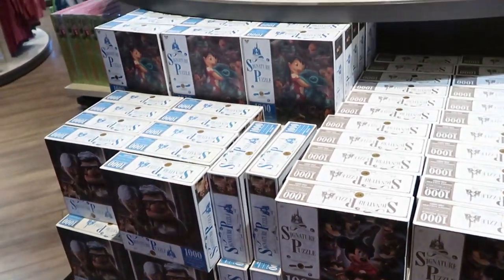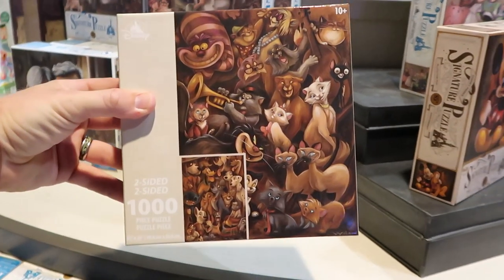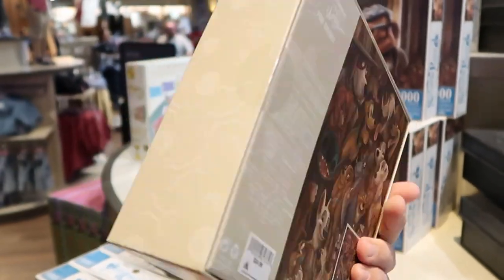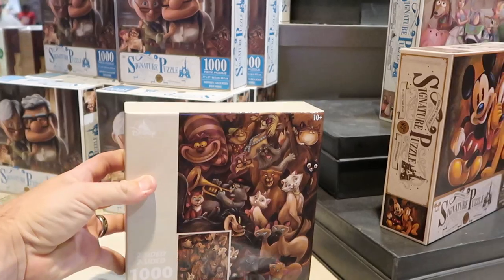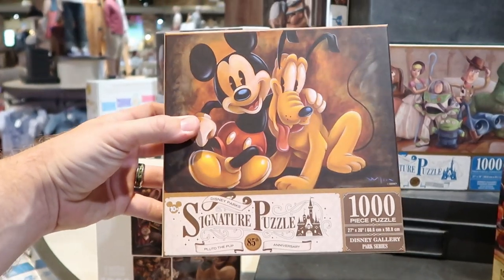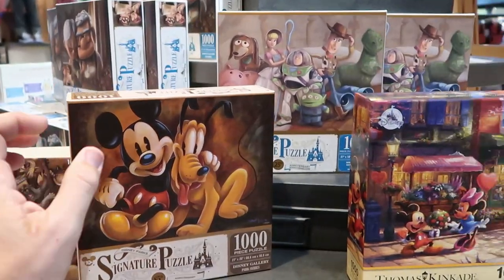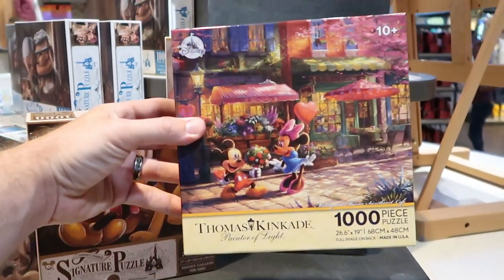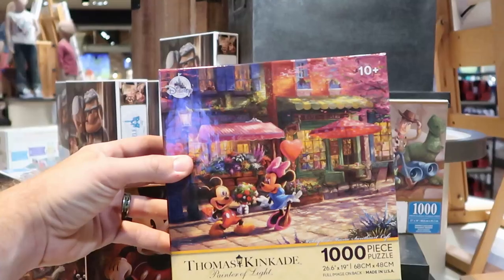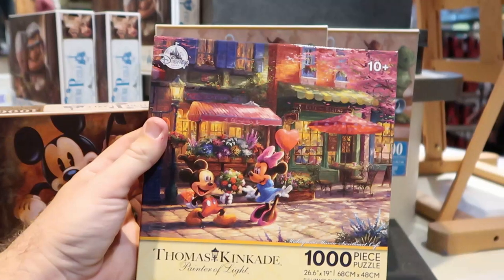They also have a new setup here of Disney puzzles. This one is a two-sided thousand-piece puzzle with Disney cats and Disney dogs for $24.99. Then over here, it's the signature Disney Parks puzzle with Mickey and Pluto — also $24.99. And I wasn't expecting to see Disney Thomas Kinkade items — a Painter of Light puzzle with Mickey and Minnie, a thousand pieces, again $24.99. I'm surprised this one isn't a bit more than that.